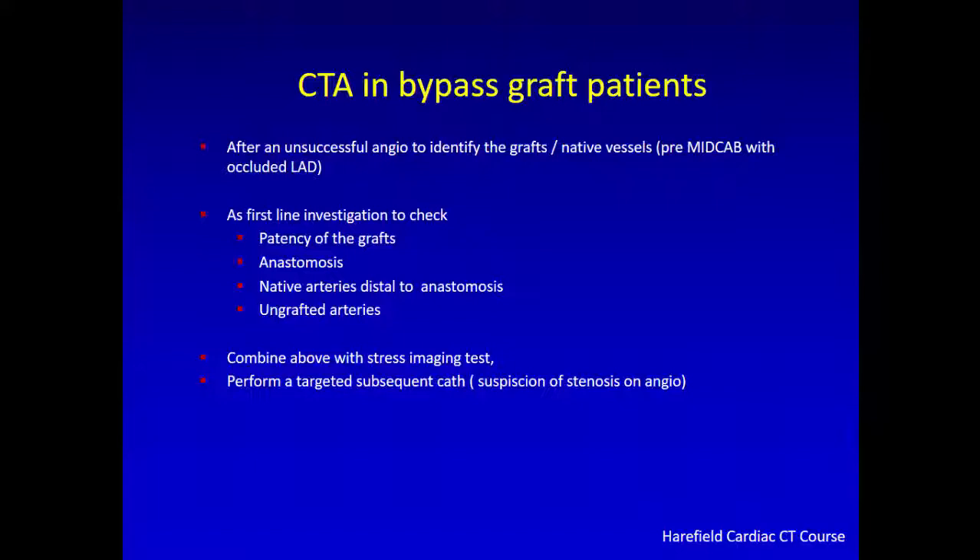Sometimes we have a completely occluded LAD — antegrade there is a stop in the middle, retrograde is not filled, and there is no scar. There should be an LAD somewhere and the patient has angina. It is useful to have a CT to see if we can find the LAD, and if we find it, we can go ahead with the bypass procedure.